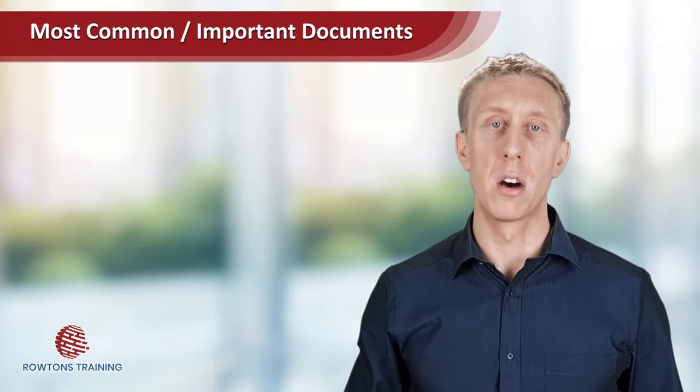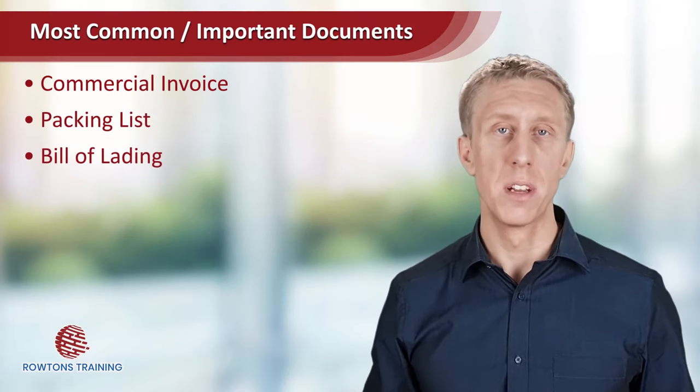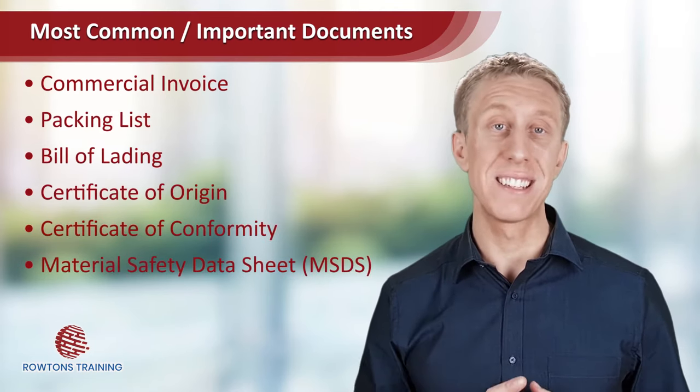There are lots and lots of different documents to cover all the situations, but here is a good list of the ones you're likely to come across, whether you're a supplier, exporter, freight forwarder, customs officer, or an import business. The main documents are commercial invoice, a packing list, the bill of lading, certificate of origin, certificate of conformity, and material safety data sheets.